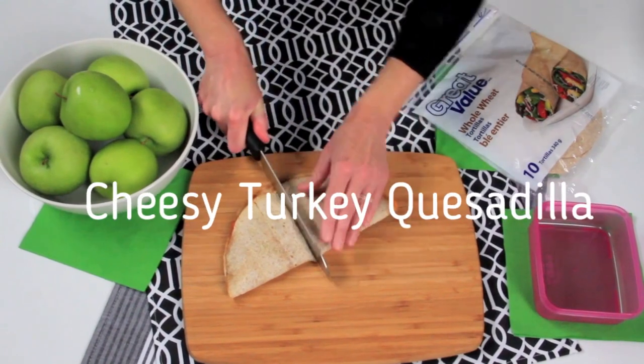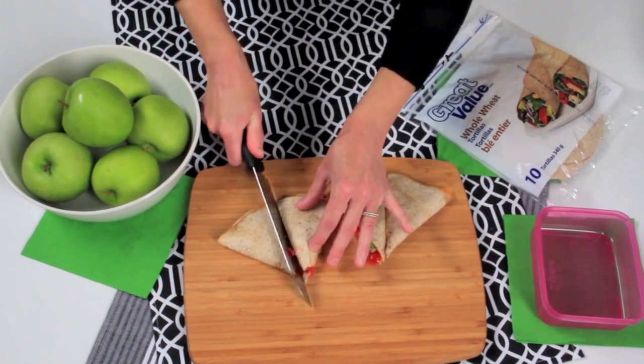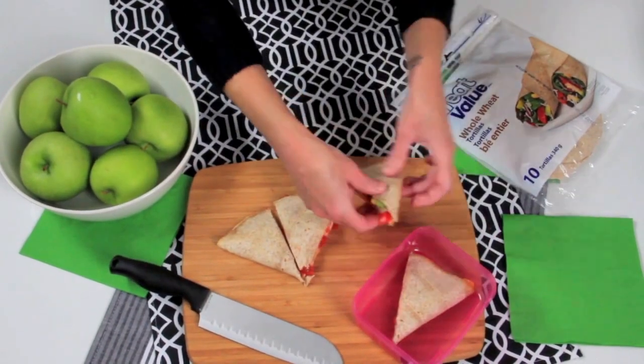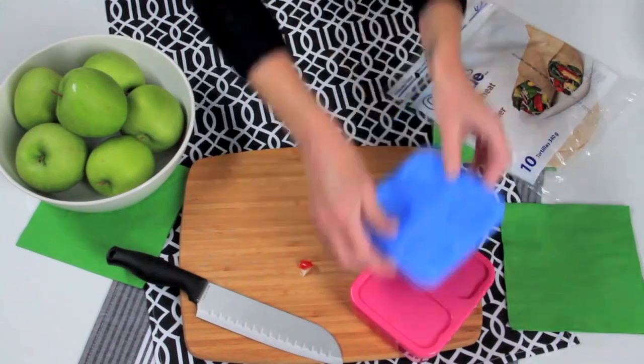Let's get started with the cheesy turkey quesadillas, which I've whipped up the night before. Layered with grated cheese, turkey, cherry tomatoes, red pepper, and folded it over to make a half moon. I've popped it onto a baking sheet and into the oven for 10 minutes until it gets all golden. Then I slice it into wedges and stack it into a cute container.